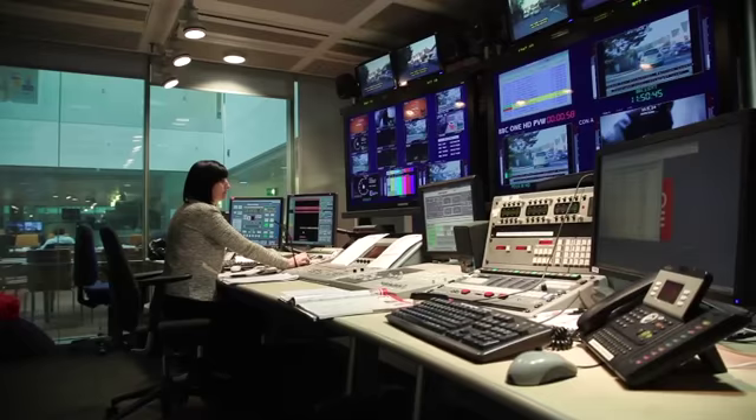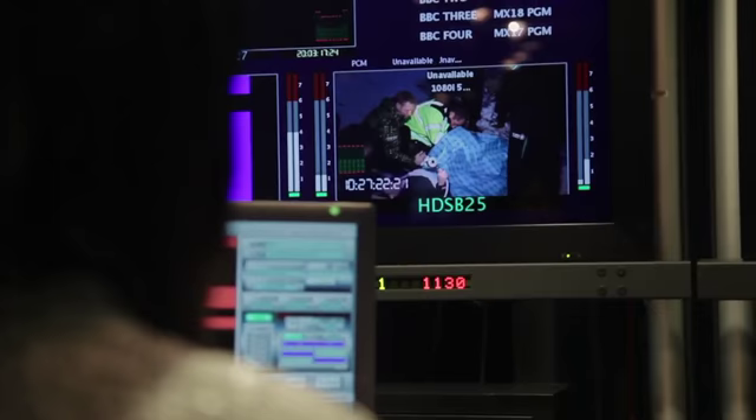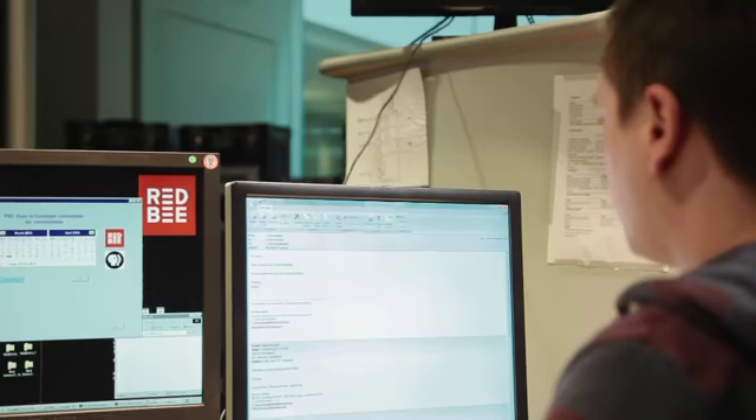Apprentices at Red Bee Media would get involved in a range of activities. One week they might be supporting television playout for channels such as the BBC channels, Channel 4 and UK TV.